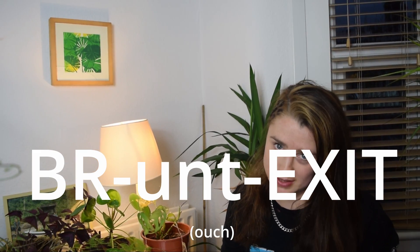Because the escape of the Brunt Ice Shelf's latest breakaway star is the only type of Brexit you need to hear about this week.